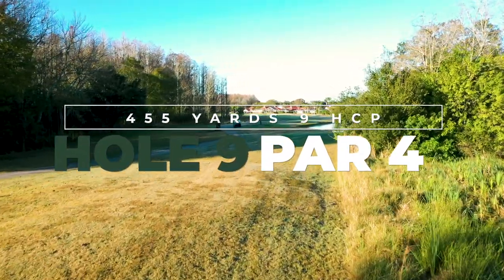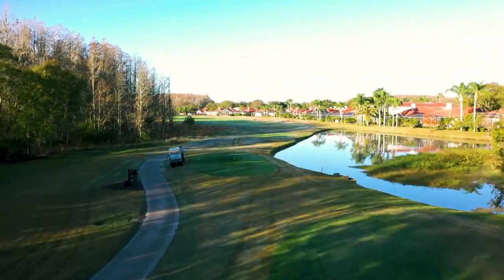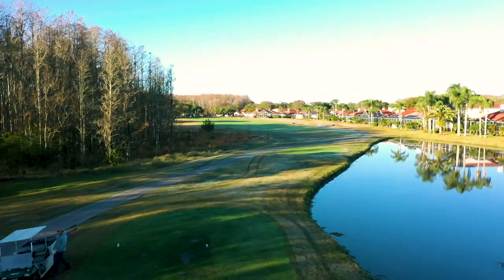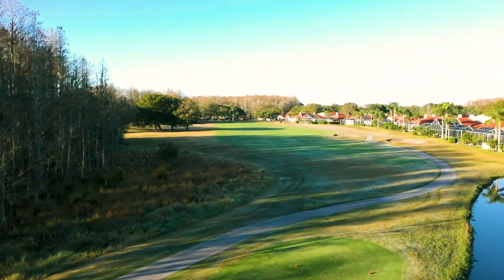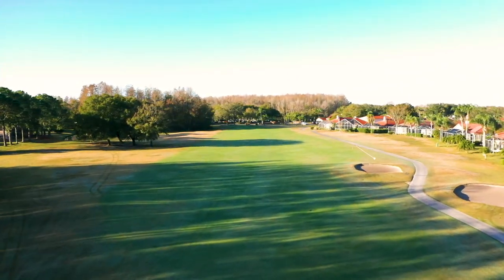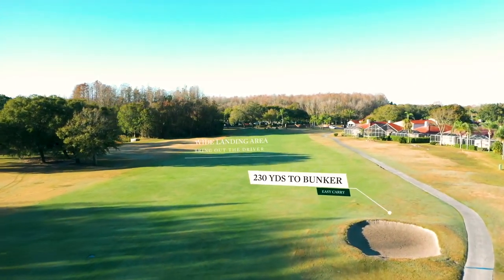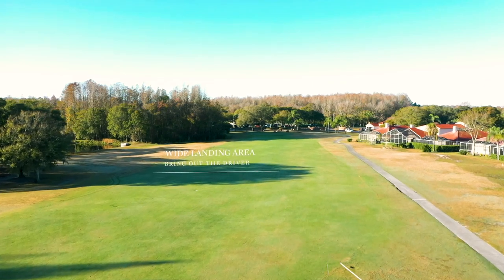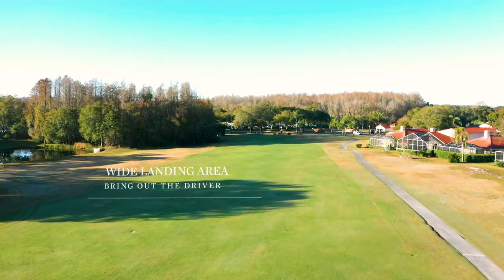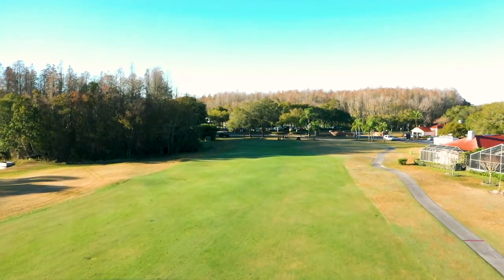The 9th offers a reprieve in the way of a stress-free tee shot, in stark contrast to number 8. It's possibly the widest fairway on the course — maybe number 10 competes with it. Hazards don't really come into play, and that bunker is very easy to avoid. From the fairway or the short grass, wherever you happen to be, the green is still going to be unobstructed, making this an ideal pin-seeking hole and a great chance for birdie.